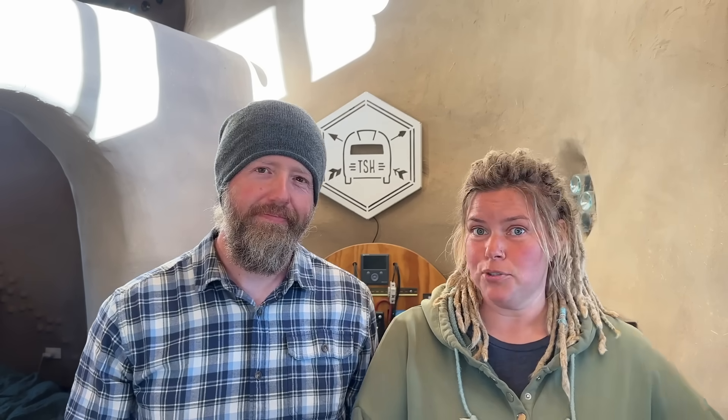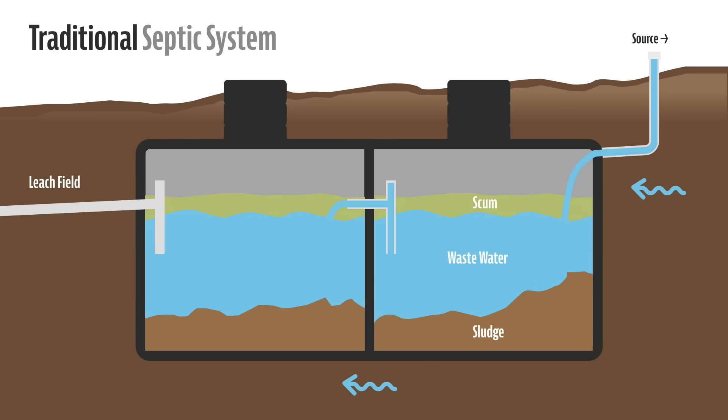A traditional septic system is a way for a house or business to get rid of all its wastewater if it's not connected to city sewage. All of that wastewater is sent to a buried waterproof tank that's large enough for the solids to settle at the bottom. The remaining liquids exit the tank into a leech or drain field via a perforated pipe, which then uses the soil as a natural filter to remove harmful bacteria.